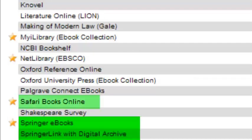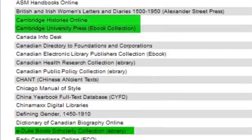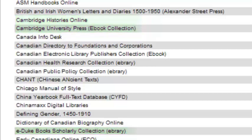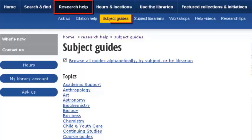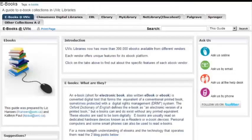Springer and Safari are aimed towards the sciences, while Palgrave, eDuke, and the Cambridge collections are more humanities-based. Browse the list to find a collection that interests you. Specialized ebook collections for your subject area are listed in the subject guides, or you can ask a librarian for a recommendation. There's a specific subject guide just for ebooks!